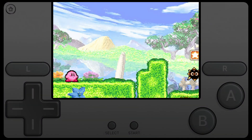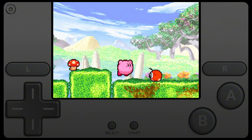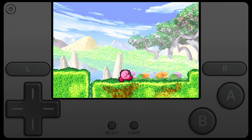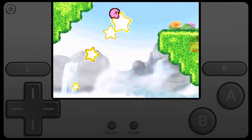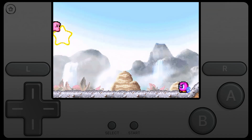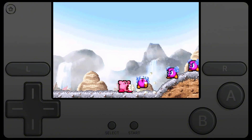IGBA emphasizes simplicity for Game Boy Advance gaming. It launches quickly, runs smoothly, and keeps a minimal interface for beginners. It supports save and load states, cheat codes, and external controllers. Perfect for casual players who want straightforward gameplay without extra settings. IGBA can be downloaded from its official page or emulator app stores.